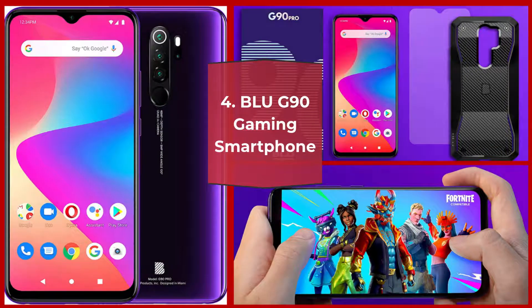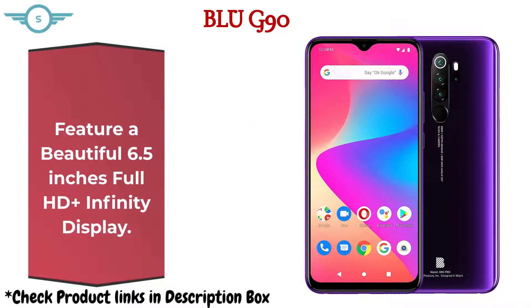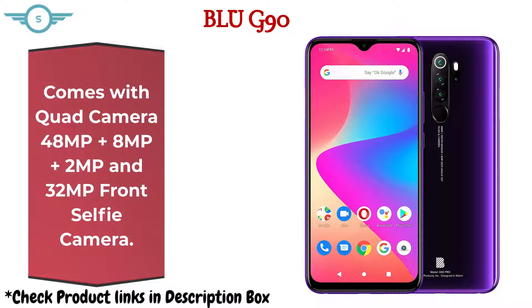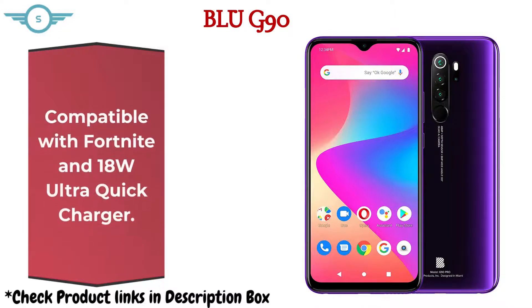Number 4: BLU G90 Gaming Smartphone. It features a beautiful 6.5-inch Full HD Plus infinity display. Comes with a quad camera: 48MP plus 8MP plus 2MP, and a 32MP front selfie camera. Packed with 4GB RAM and 128GB internal storage. Compatible with Fortnite and includes an 18W Ultra Quick Charger.